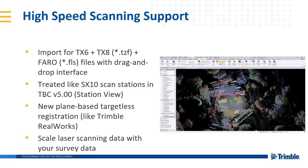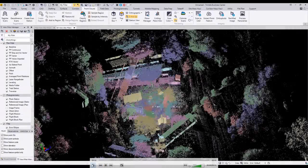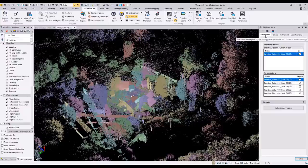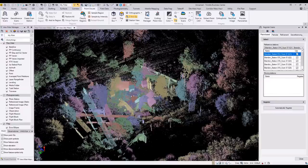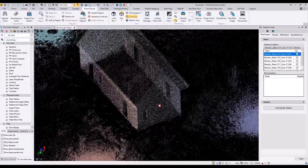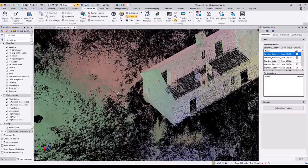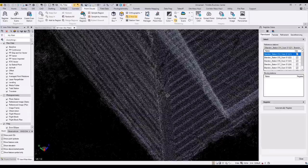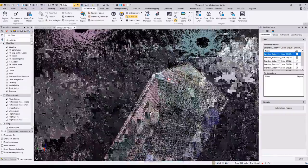The message here is that now you can scale your laser scanning data alongside your survey data. If you're working in a state plane system or a UTM system with a projection, your scan data will scale according to that projection. In the demo, you can see scans colored by scan source. We opened the new plane-based registration tool — with a click of a button it finds as many common planes as it can shared across those scan data and registers them together. You can see the roof of the house — perfect example of planes — and a nice tight registration of the six TZF scanned files.